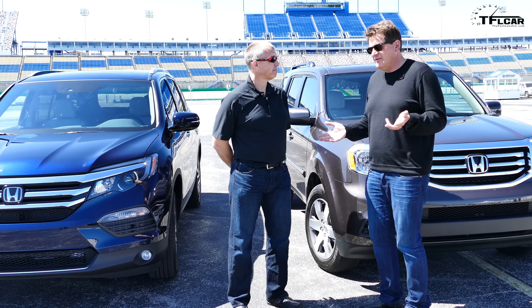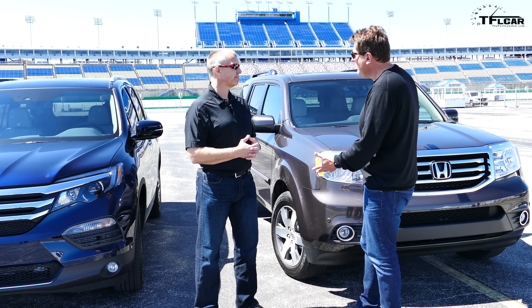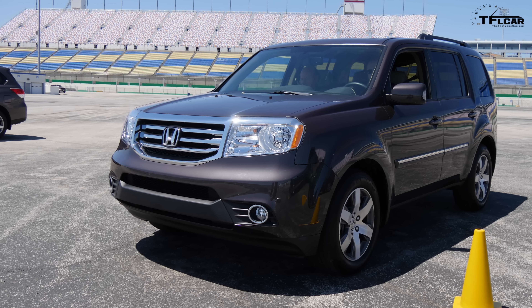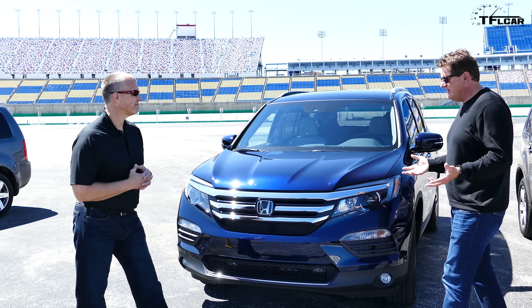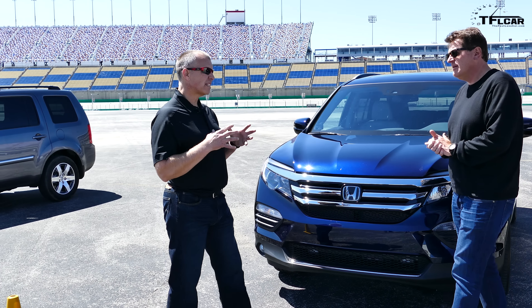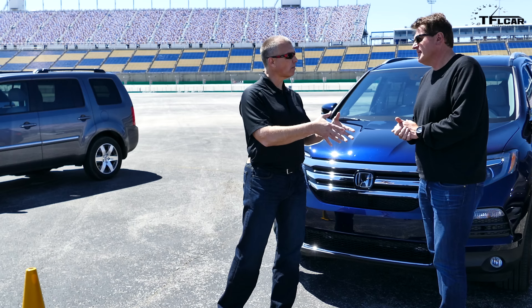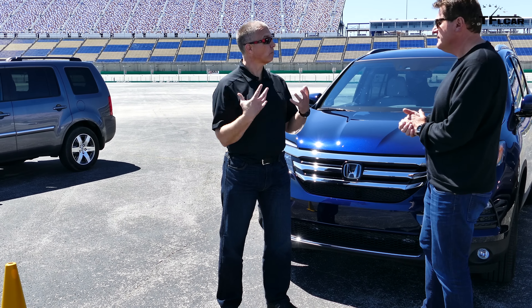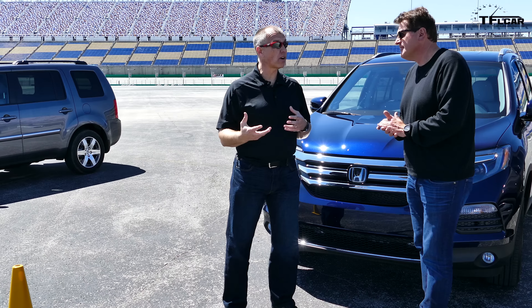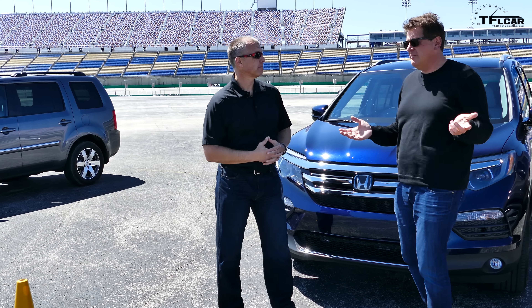One of the cool things about the new Pilot is, starting with the obvious, the styling. Standing next to the old one — very boxy, very functional — and the new one is the exact opposite: modern and sleek. The design inspiration was that it's a family vehicle, but after you drop the kids off at soccer or run your errands, it should also be a reflection of you. We wanted it to have personality — modern and sleek — but without losing any of the capability of the current Pilot.